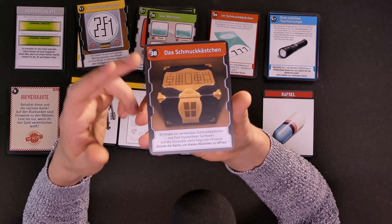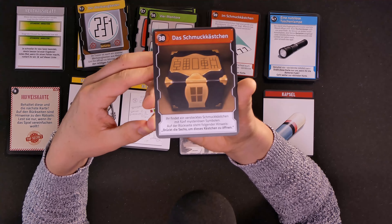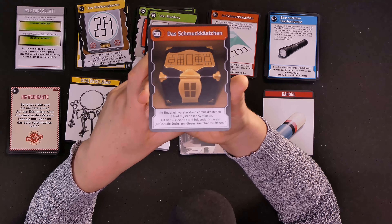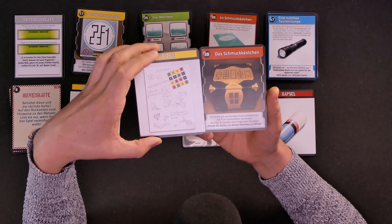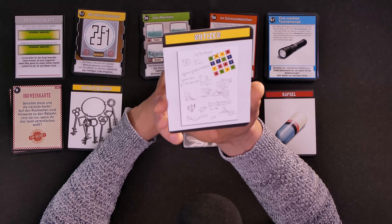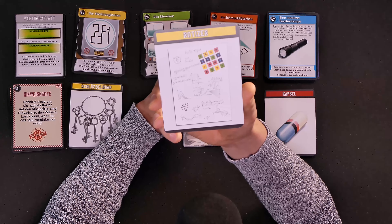Now we have to find out which symbol represents the number six. Let's look at the notes from earlier. Are there any symbols on here that could lead us to the number six? We have all these curves, two dimensions, three dimensions, a light prism, what I think is a little kitchen timer, all these formulas, and the thing we already used.